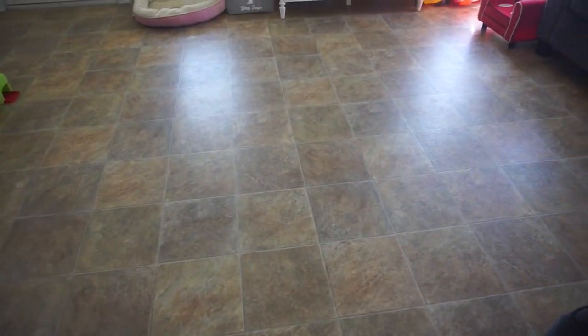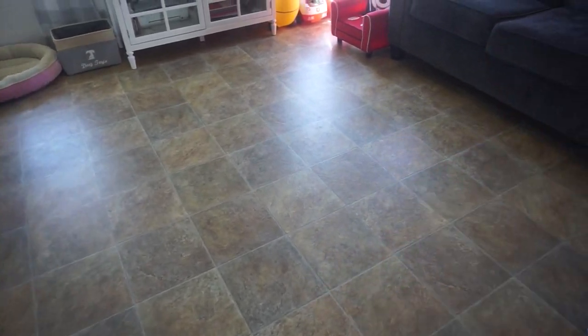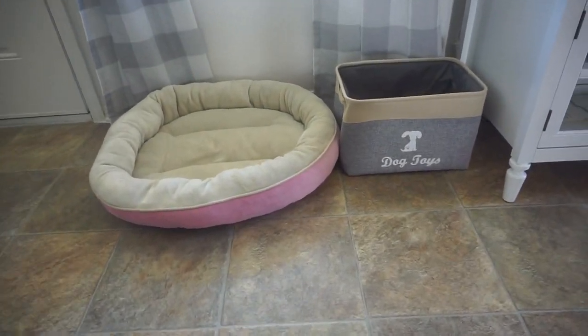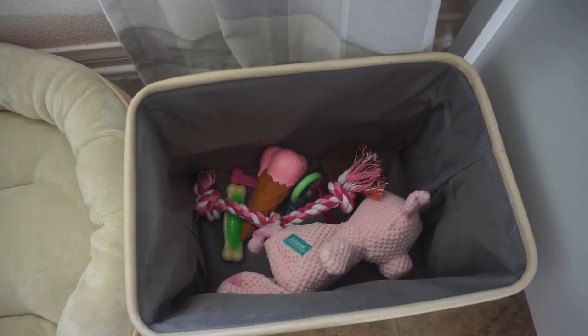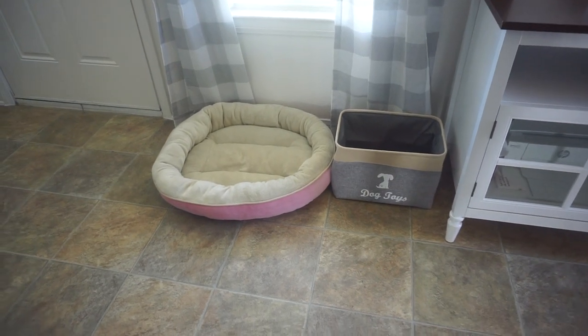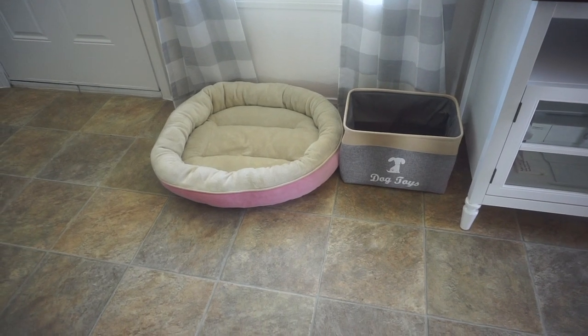I'm going to show you how we prepared for her really quick, and then we will be off because it is an hour and 30 minutes until we pick her up. We picked up these rugs so that she does not pee on them, especially because that one is like white. We've got her little doggy bed, a little dog toys thing, and of course I've already gotten her some dog toys. The dog bed is going to be very big for her at least for right now, but it'll give her room to roll around and have fun.